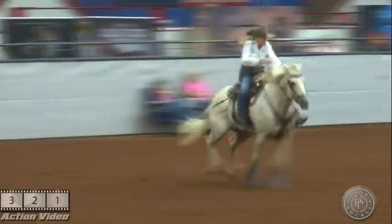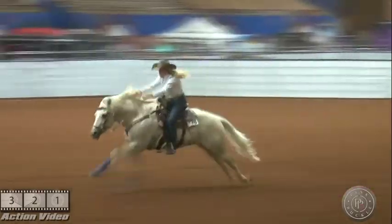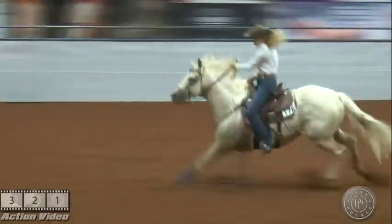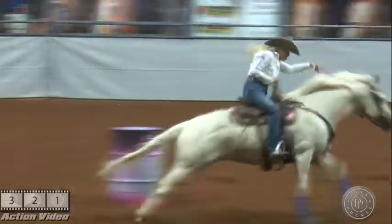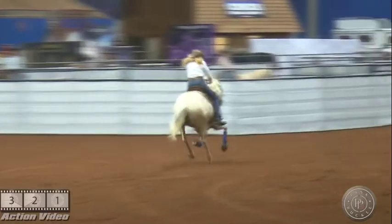I totally enjoyed watching both the maturity horses and the derby horses. That's what's so cool about the Pink Buckle — you get to see really well-bred horses and where they are in their — I call it — freshman, sophomore, and junior year. It's a lot of fun.